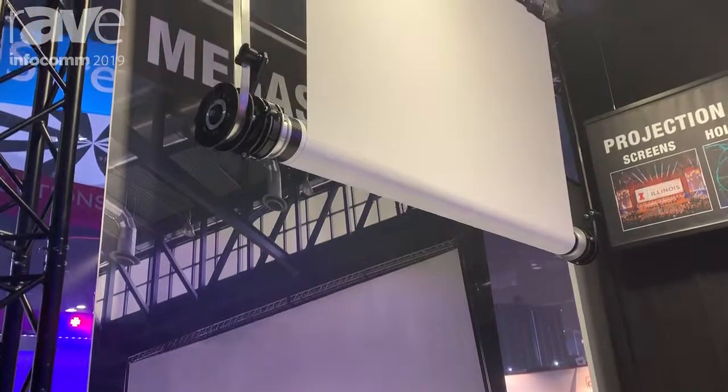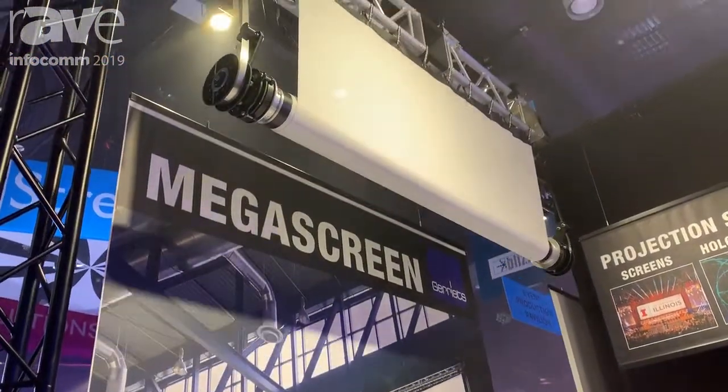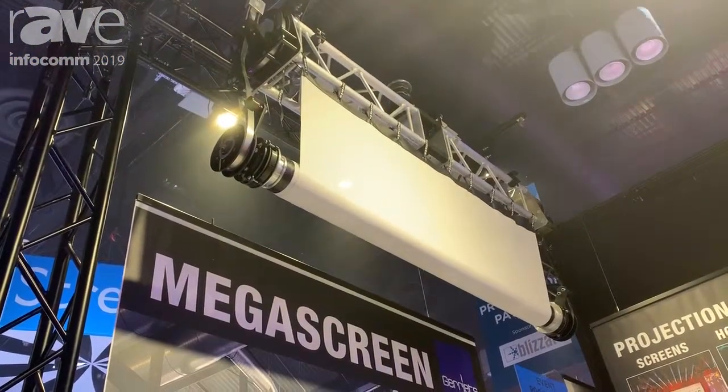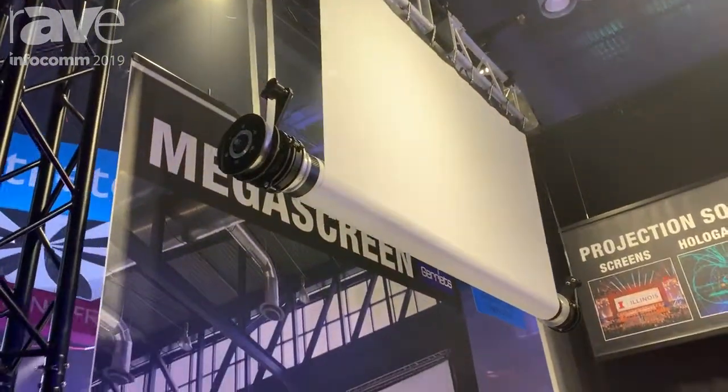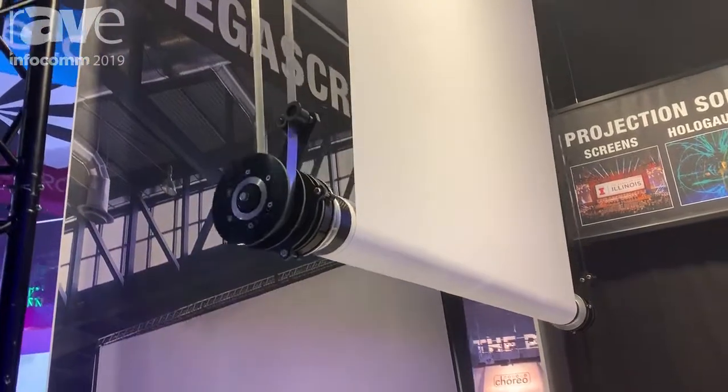It utilizes a 6-inch carbon fiber roller tube on the bottom and a modular lens that allows us to put in very wide screens, which accommodates much easier shipping and installation options.